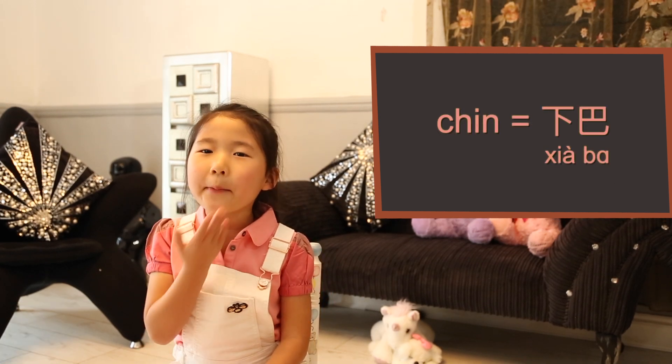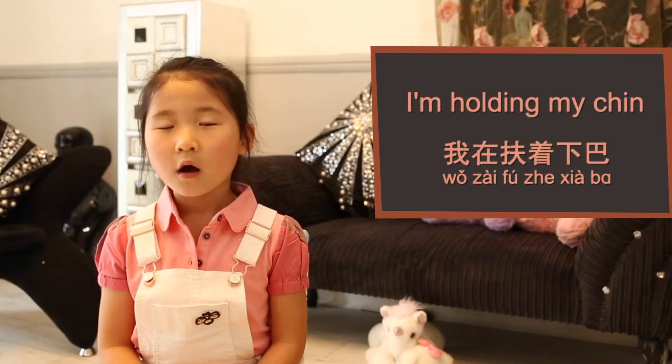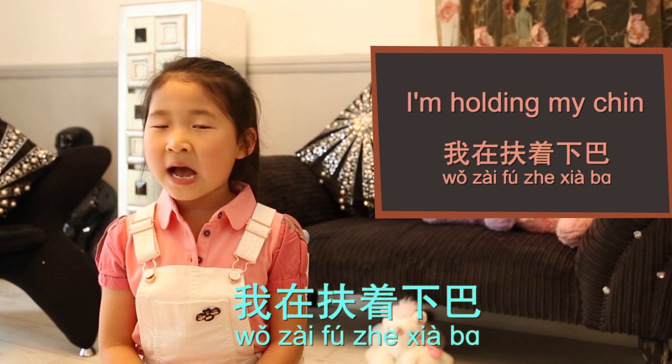Chin, 下巴 (xià ba). I'm holding my chin. 我在扶着下巴。